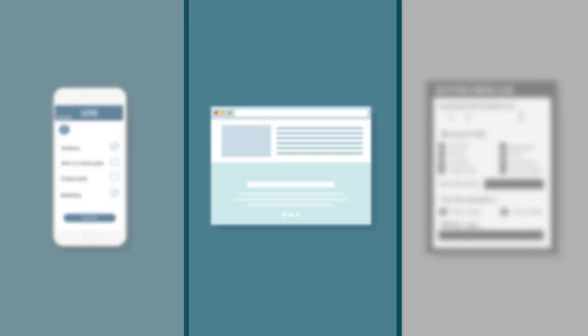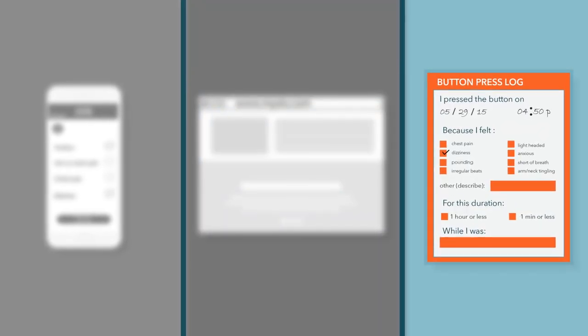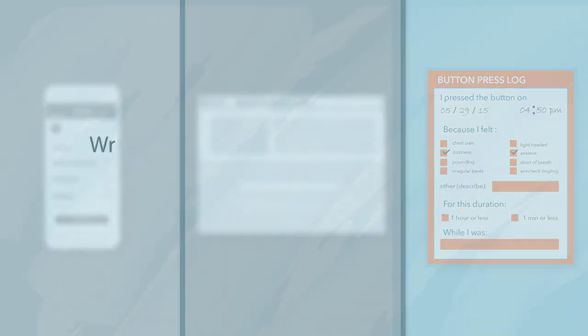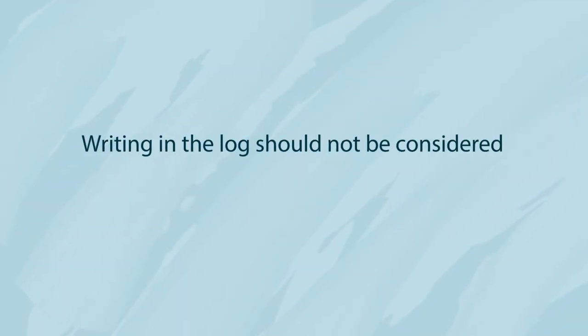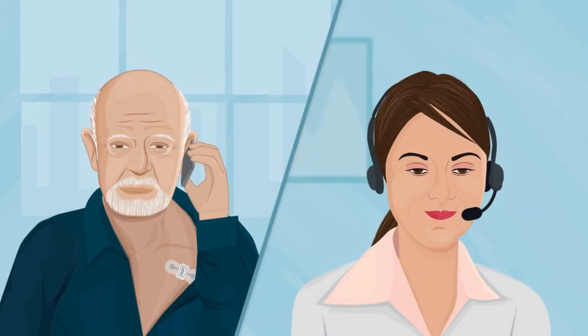You can log your symptoms on the My Xeo iPhone app, the My Xeo website, or in the provided patient instructions and button press log. Writing in the log should not be considered a substitute for pressing the Xeo button.